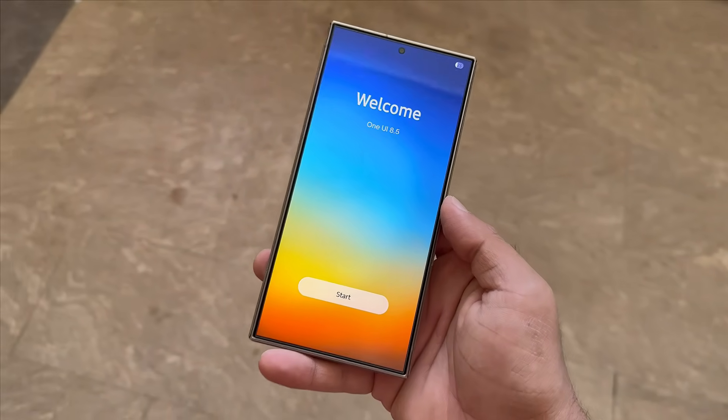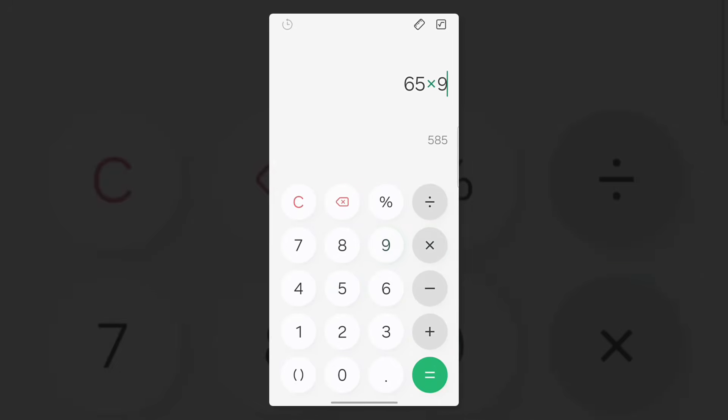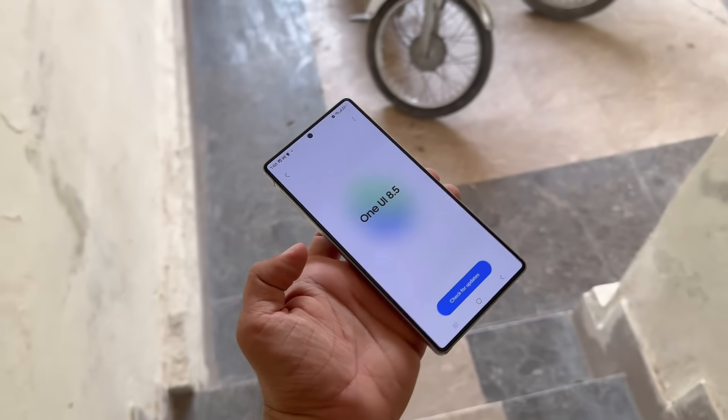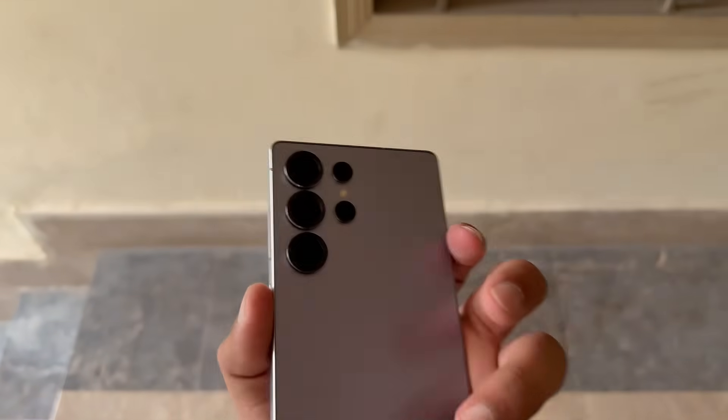The One UI 8.5 update is shaping up to be a massive one. Samsung is expected to bring some exciting new features and noticeable visual changes with this version. In fact, this could turn out to be one of the biggest updates in the entire One UI lineup, and it's scheduled to roll out alongside the Galaxy S26 series launch.